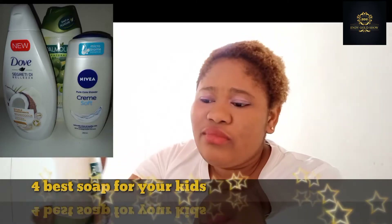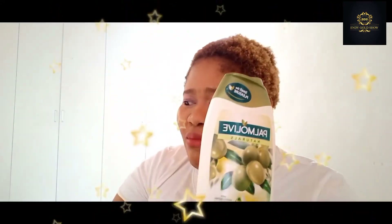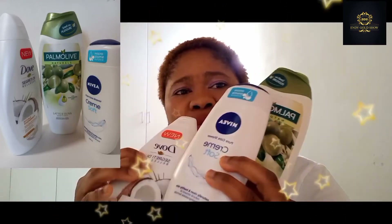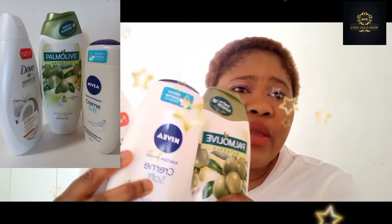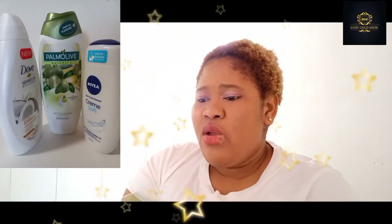The third one is Palm Olive. This is the soap I use all the time. So, if I do not use Dove for my kids, I use Nivea. If I do not use Nivea, I use Palm Olive. These are the three soaps that I am using for my kids. You can go to any shop in a European country and get these soaps. They are very nice for your children and for yourself as well.